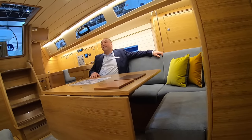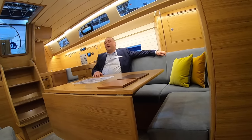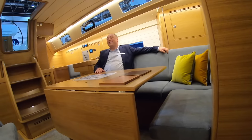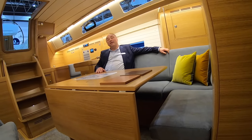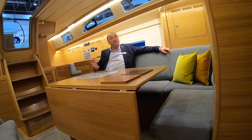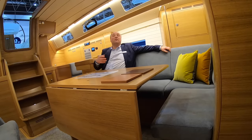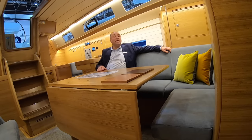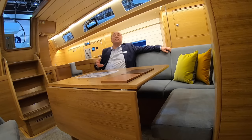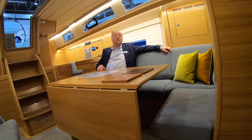We've got a lot of boat here for 40 feet — how much is it in euros? It is 467,000 euros including German VAT, for a sail-away boat. Which means you can really sail away with it — it comes with sails, launching, rigging, anti-fouling, and you can really use the boat for that price.